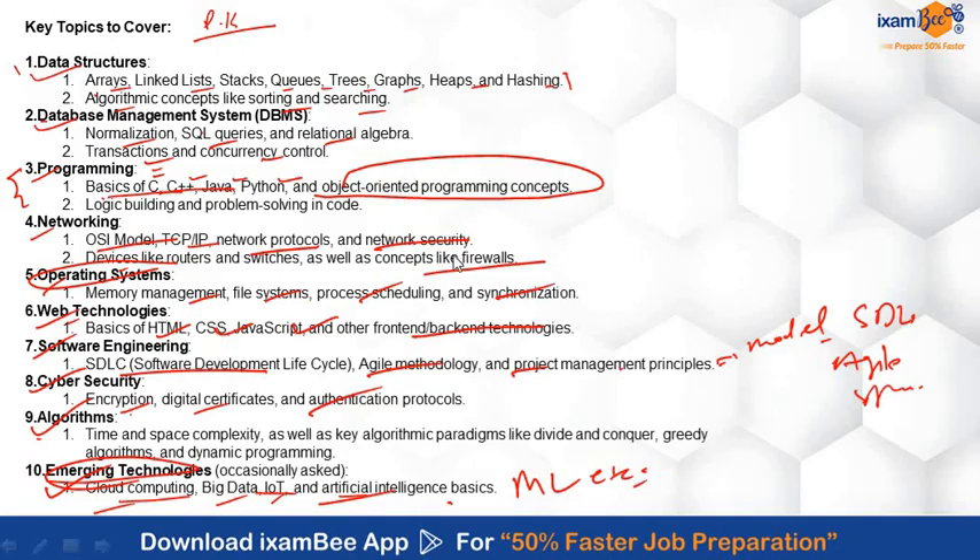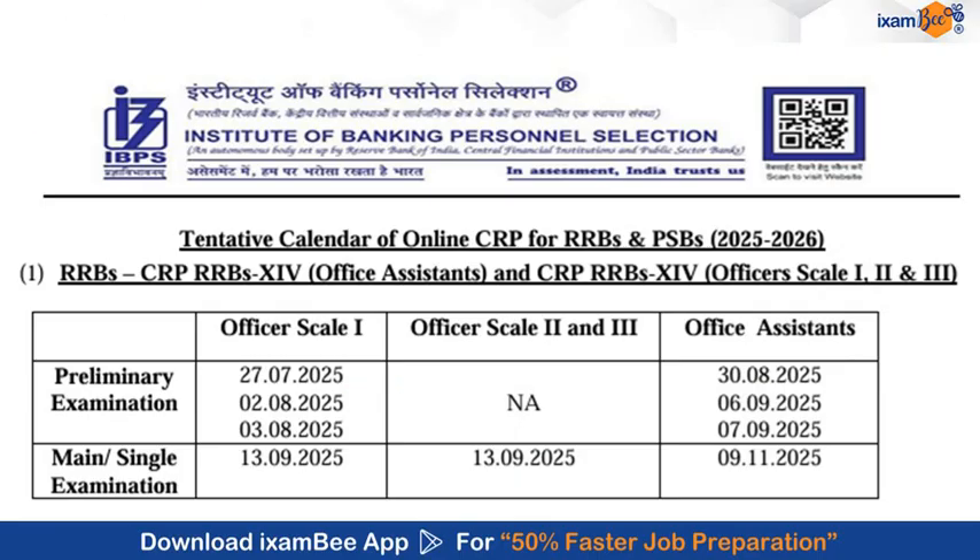My advice is to give special focus on Professional Knowledge, as this will increase your chances of success in this exam. Don't skip mock tests — you can try the mock tests available on iExamB; the link is in the description. IBPS has already released the exam dates: the Officer Scale 2 exam will be conducted on September 13, 2025. The notification is expected in July, so do not waste your time — start preparing now.